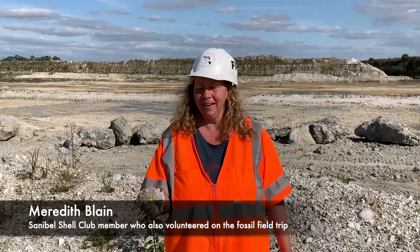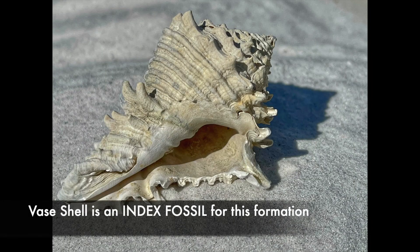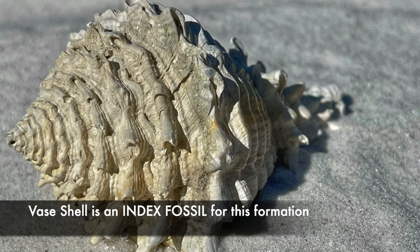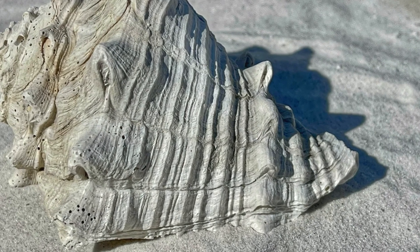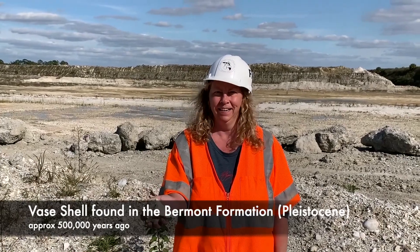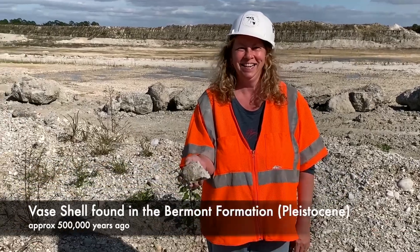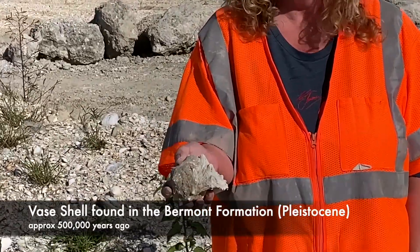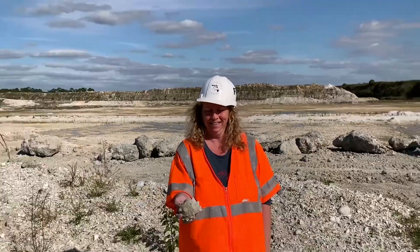Hi, I'm Meredith Lane, and today I was helping out with the dig and I found a vase shell. Something cool about the vase shell — this is an index fossil for one of the units that we're looking at today. An index fossil is a particular kind of fossil that can tell us about what time we're in. This species of vase tells you that you're in the Bermont Formation, and the Bermont Formation is a Pleistocene unit that's found in different parts of southern Florida. So that's a pretty exciting find, because it tells us a little bit more about the geologic context of the site we are visiting today.